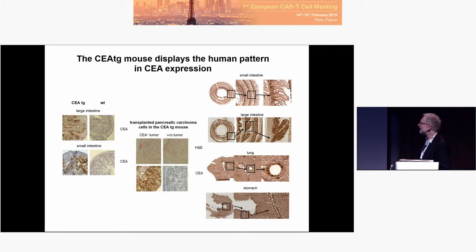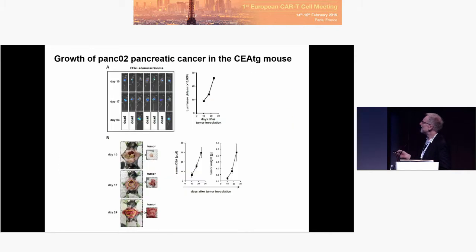This is a CEA-positive pancreatic cancer in the pancreas. It grows up to a certain size. We see a luciferase signal coming up day 17, day 24. This is a signal in the abdomen growing up to day 17, filling up the abdomen by day 24, and there is an increase in serum CEA. We can use increase in serum CEA as a marker for growth of this pancreatic cancer.